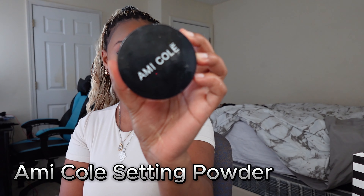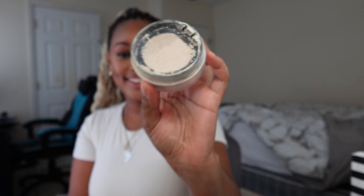For brows I'm just going to brush them — I didn't buy any brow products. People always compliment my brows so I don't really do much with them. To set my face I'm going in with the Amicole translucent powder. This is a Black-owned brand — the owner is from Senegal. If you're a Black girl, get this product. It literally melts into your skin unlike other translucent powders that leave a white cast. It's called a skin melt powder.